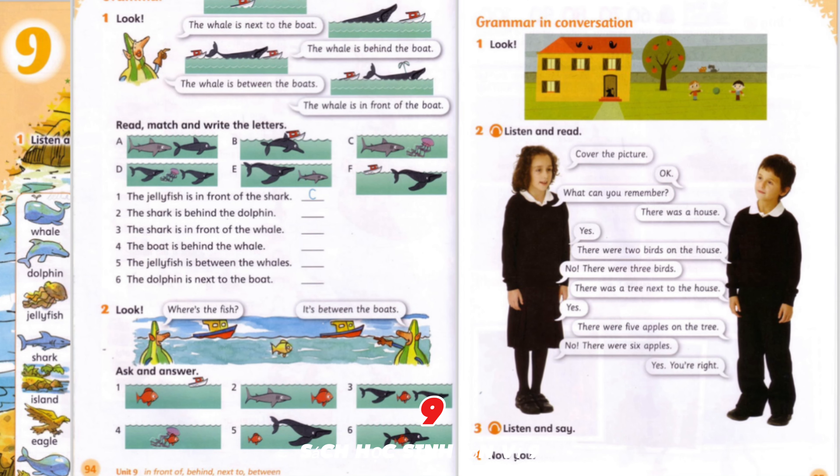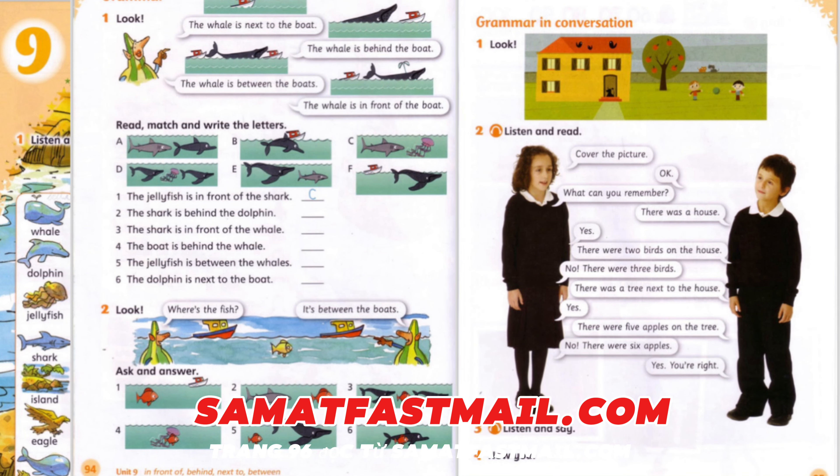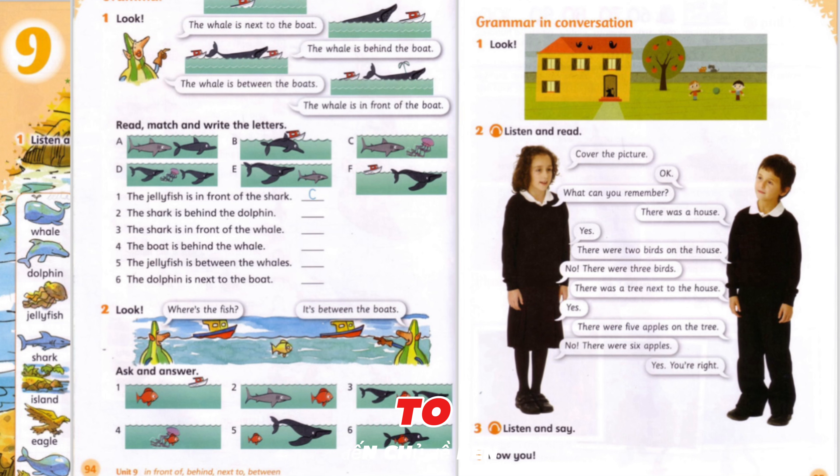People's Book, Unit 9, page 96. Reading. From Sam at Fastmail.com to Ben. Subject: The Aquarium. Hi Ben. Are you having a great holiday? We are. Yesterday, we were at the aquarium. It was fantastic. There were ten grey dolphins. They were friendly and very funny. They were noisy too. There were three black and white whales, but they weren't very big. There were sharks behind the rocks. They weren't friendly.